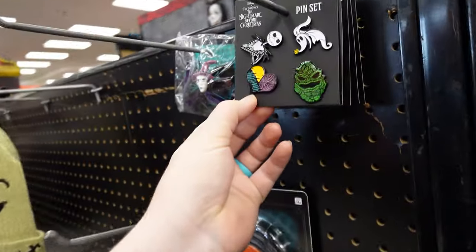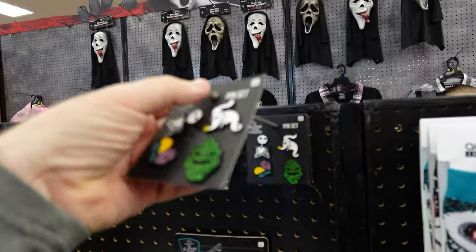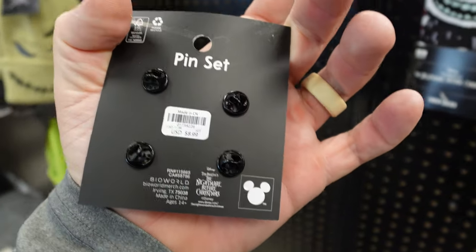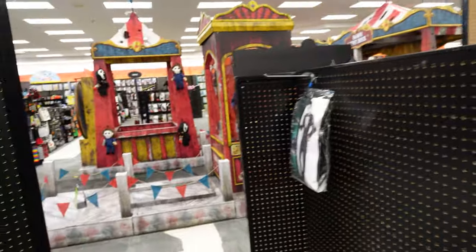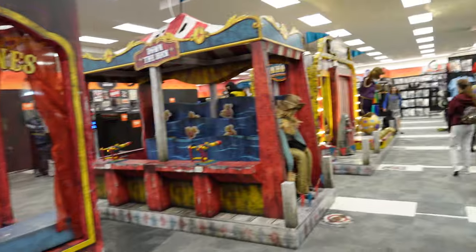We got some Disney pins. That's cool. If you want to get some pins for your collection for Nightmare Before Christmas, they have them here for $9. Obviously they're still getting stuff set up — not too much here yet, still setting up all the displays and props.